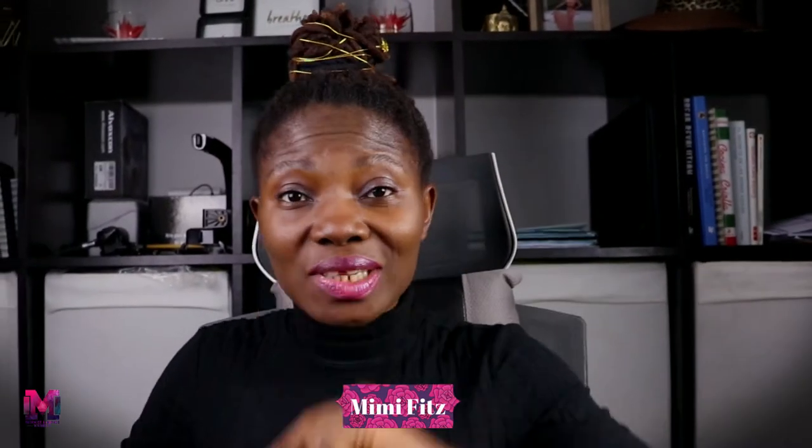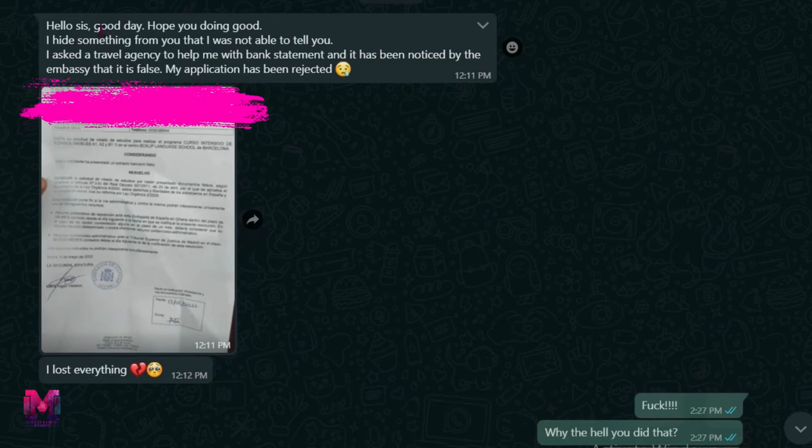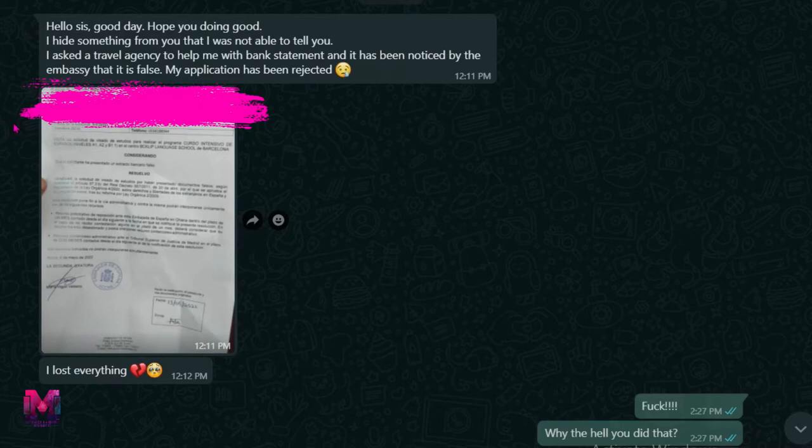I am so pissed this afternoon because I just received a message from somebody who was helping to get a visa to Spain — her visa has been denied. Why? Because she sent a false bank statement. She asked a travel agent to help her with a bank statement and her visa was denied because of that.